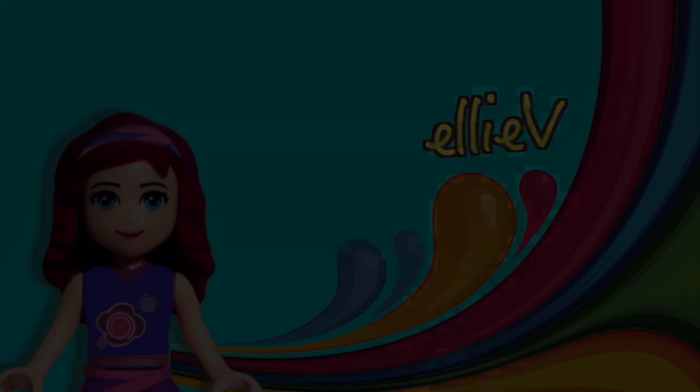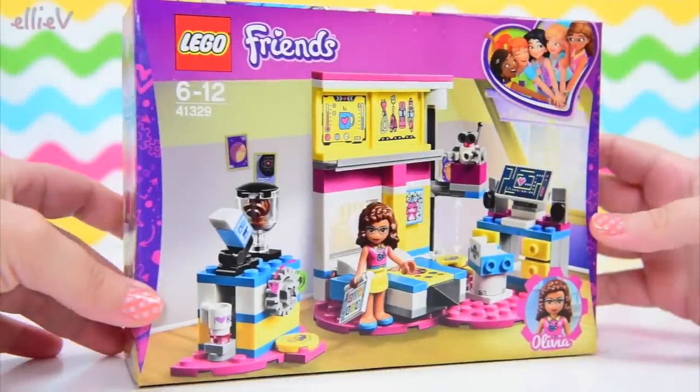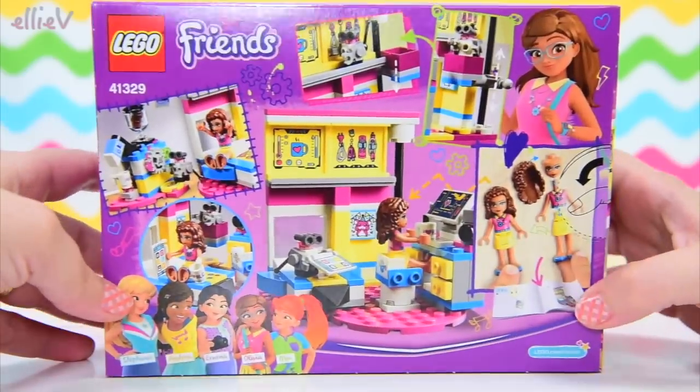Hello, welcome to LEV Toys. It is time to see what is inside the Lego Friends Olivia's Deluxe Bedroom.